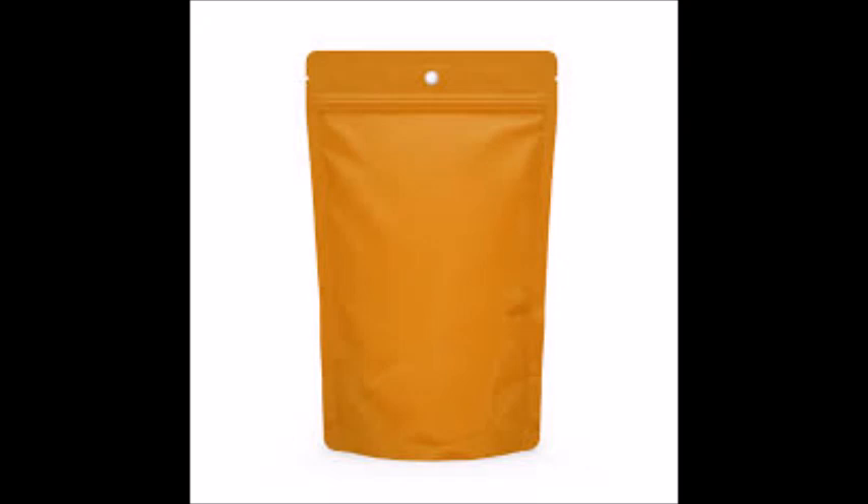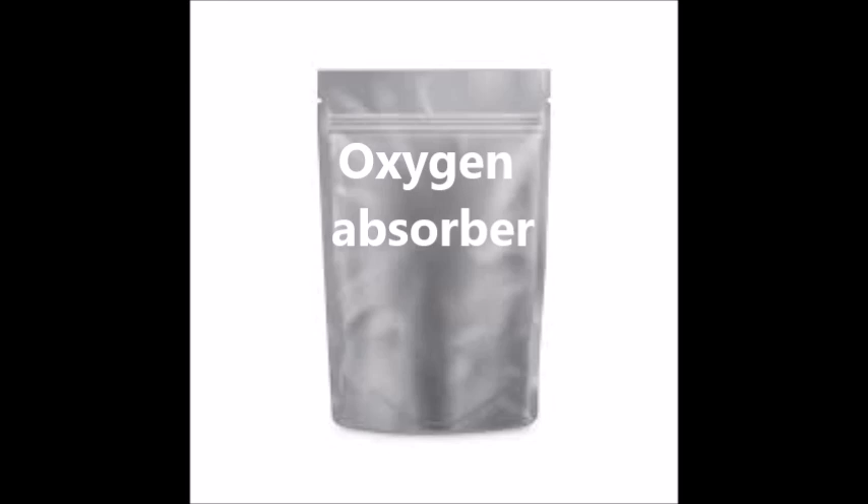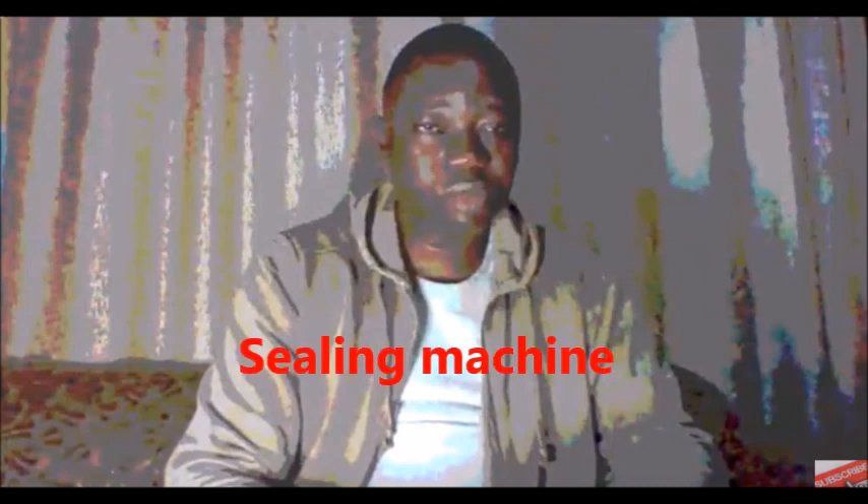You will also need oxygen absorbers, which you can get from big stores in Nigeria or online. You also need a heat sealer or a flat iron, also available online or in big stores. Buckets or storage containers are optional but add extra protection.